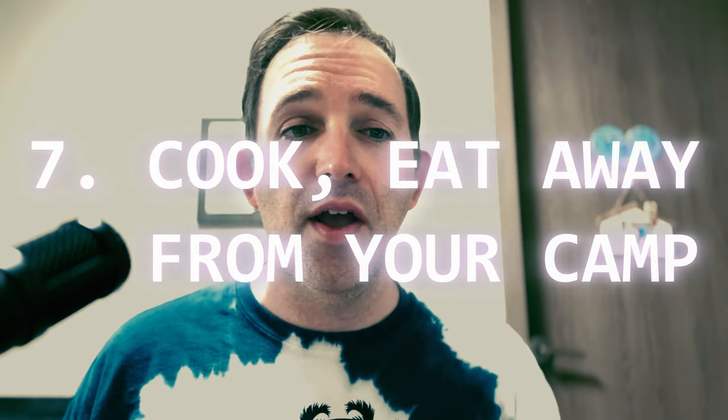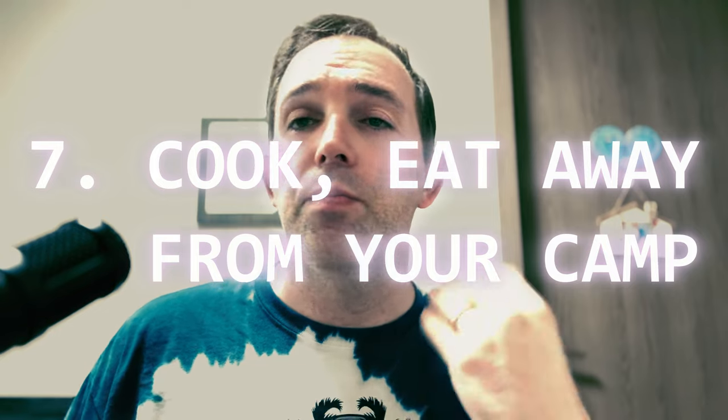Number seven: cook and eat away from camp. Prepare and consume food away from your main camping area. This reduces the chance of lingering odors attracting animals to where you sleep. Now I know sometimes the camping area is quite small, which is why you want to make sure that you follow tip five and clean up thoroughly. Try to make sure that there are no lingering scents of food.